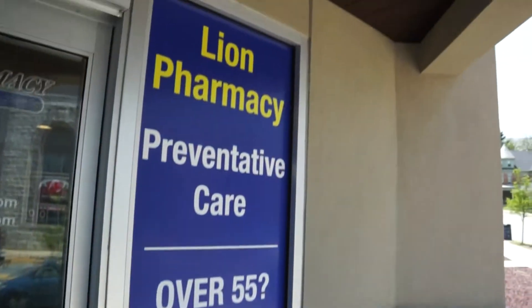I'm Bethany Miller. I'm the owner of Lyon Pharmacy and we are located at 10 West Broadway in Red Lyon, Pennsylvania, right on the square.